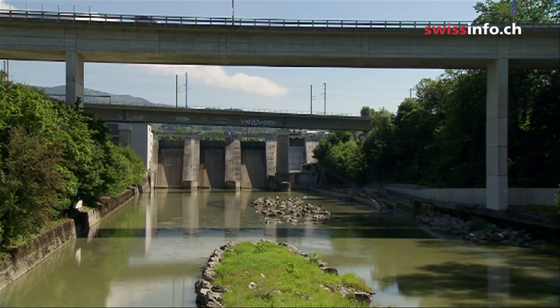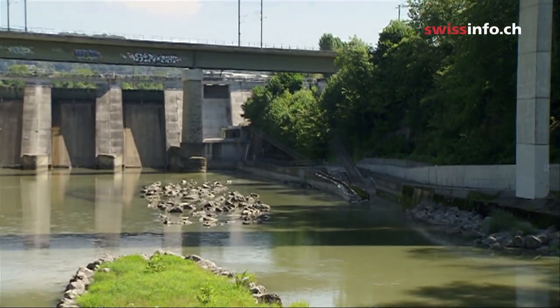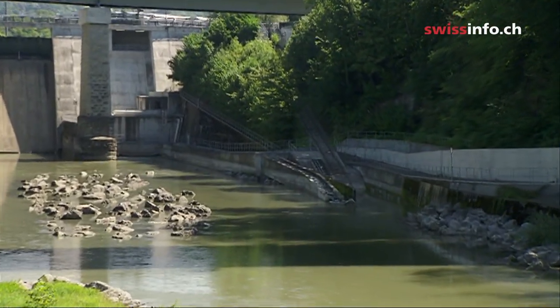Swiss law demands that fish should have freedom of movement in the country's rivers. So wherever a dam is built, there also has to be a so-called fish ladder.